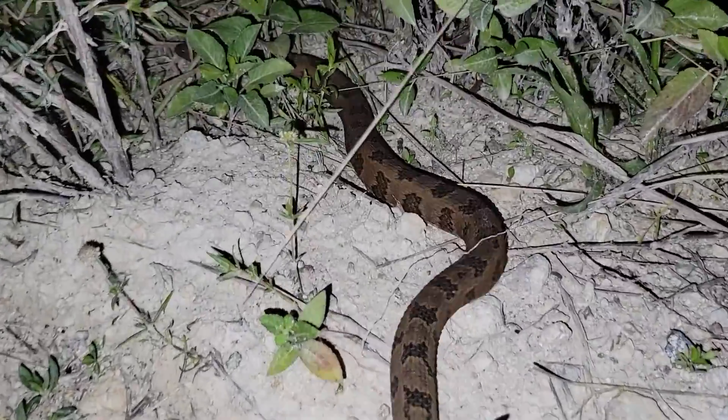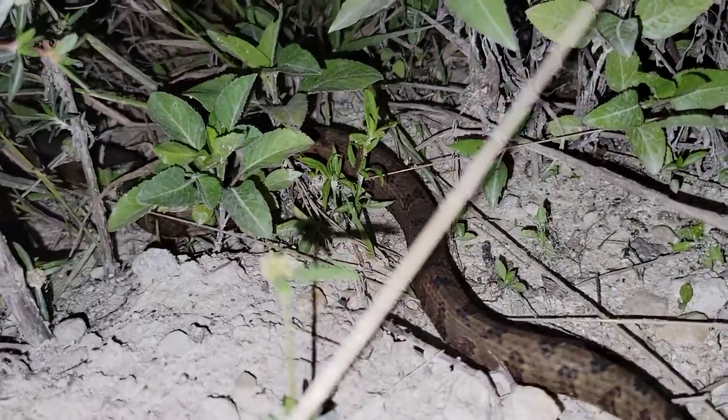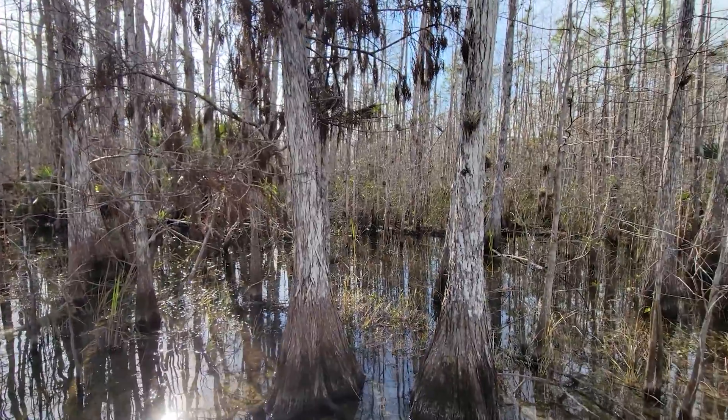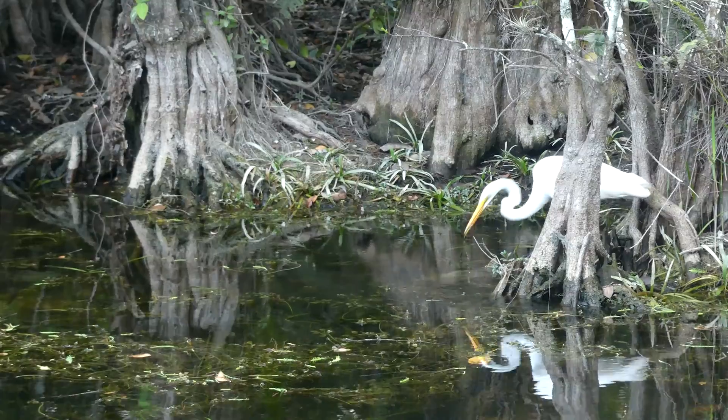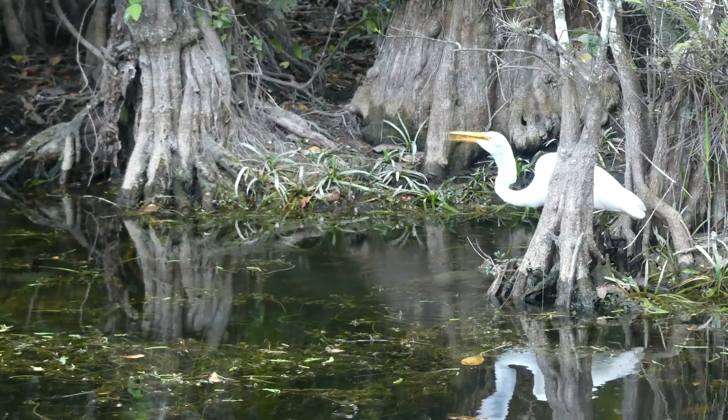As amazing as that brown water snake encounter was, road cruising was not producing much of anything. So I decided to switch up tactics, heading right out into the heart of a freshwater wetland system, hoping to find some water snakes either basking in the sun or actively foraging for food. And as it turns out, this change of strategy really paid off.